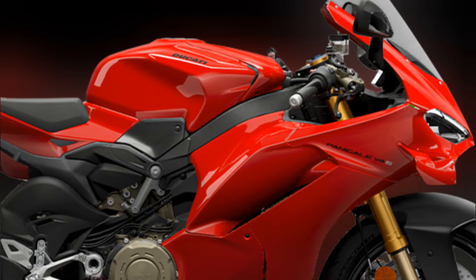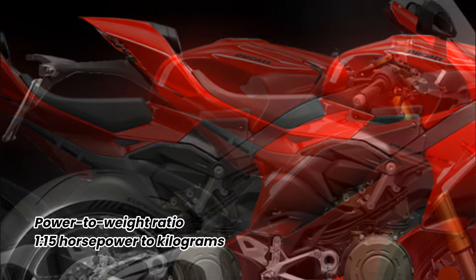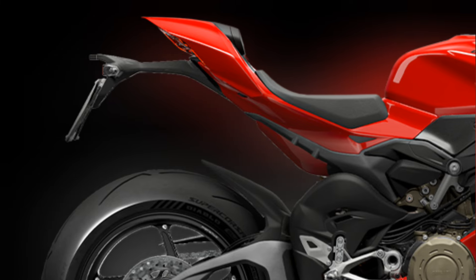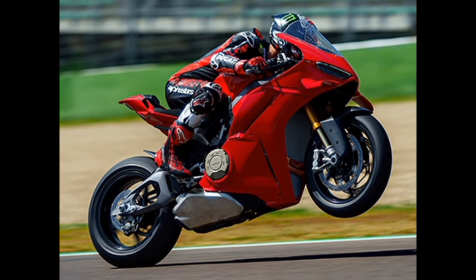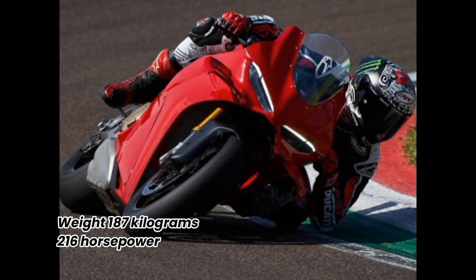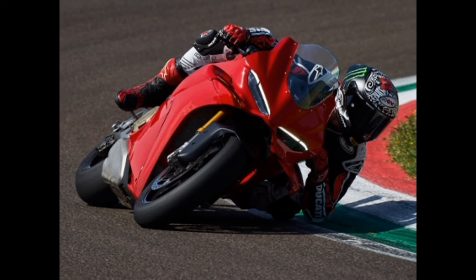The new Panigale V4 improves the power-to-weight ratio, bringing it to 1 to 1.5 hp per kg, thanks to a reduction in weight and a powerful engine. The new Panigale V4S weighs just 187 kg, 2 kg less than the previous model, and gains 0.5 hp despite the more restrictive Euro 5 Plus homologation.